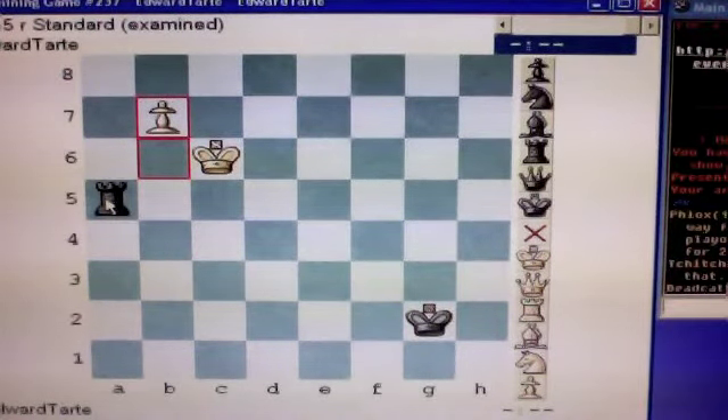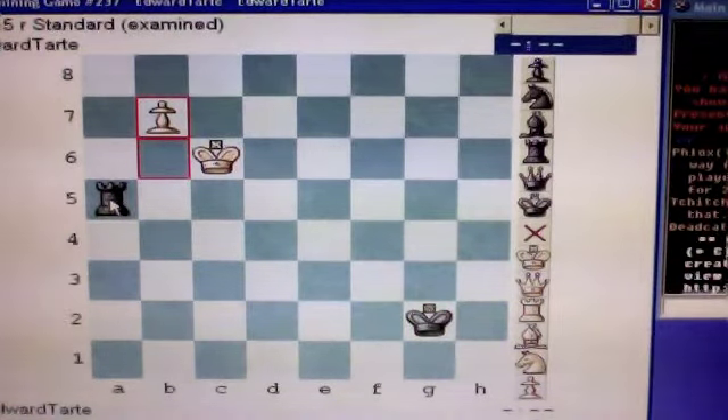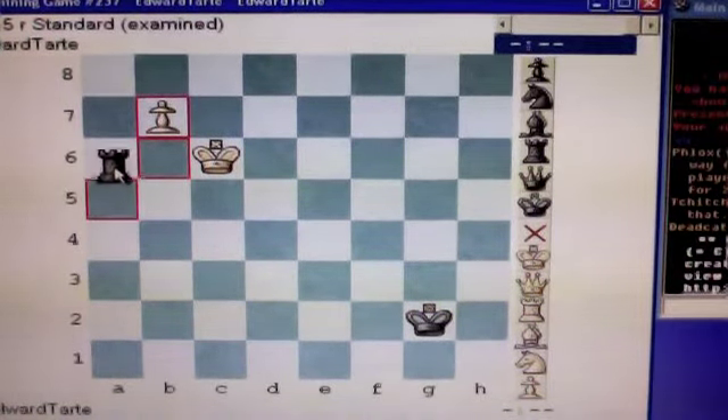Black cannot, at this moment, attack and capture the pawn. The best black can do is delay whatever may happen by checking your king. So he moves rook to a6, check.